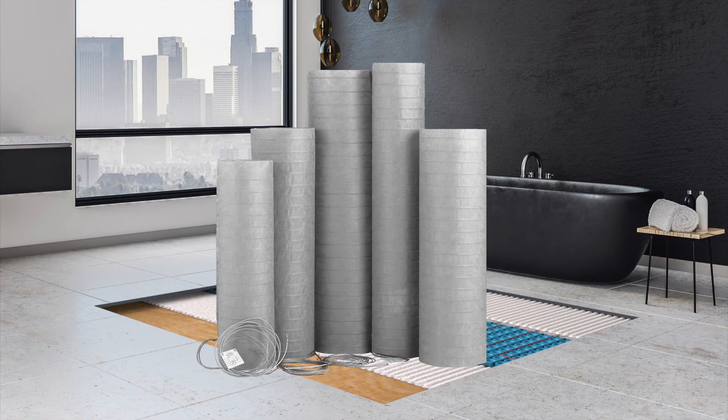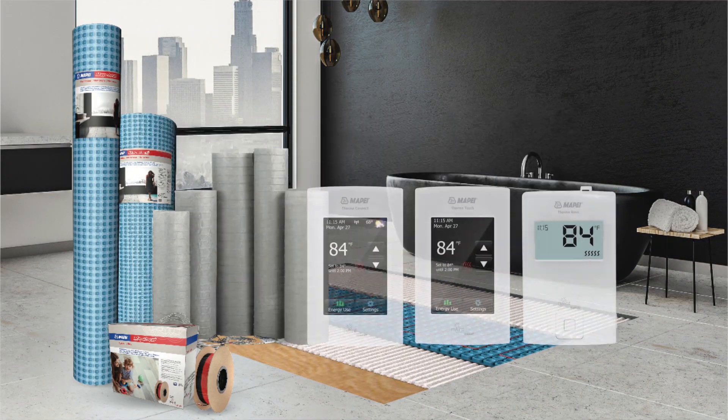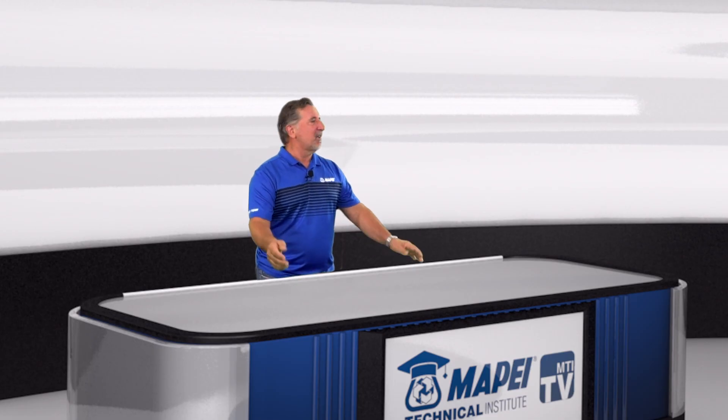Welcome, Sonia. So let's talk radiant floor heating. When people think of Mape, they typically think of mortars and grouts. This system features electrical cables and thermostats. Radiant heating is a new avenue for us. What can you tell us about that?